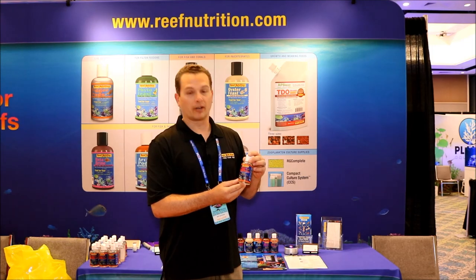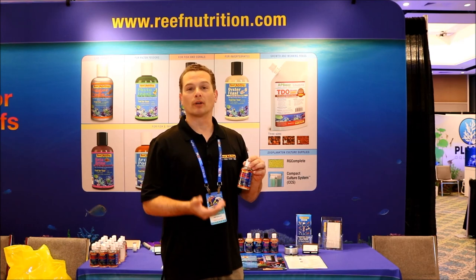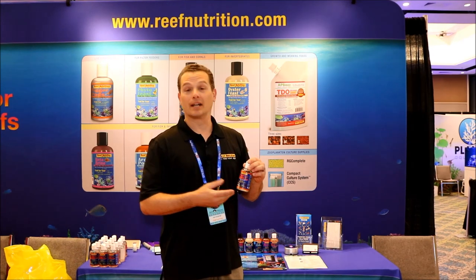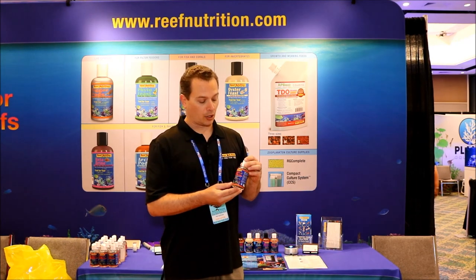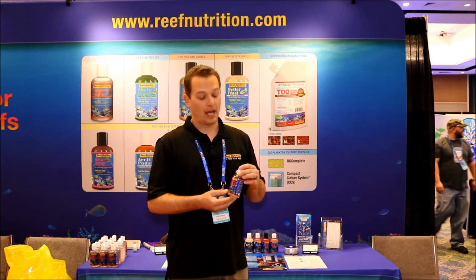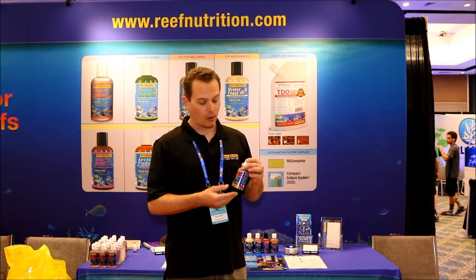We are very fond of this animal. It's a very hardy animal — it can tolerate a wide variety of salinities, wide variety of temperatures, can handle high ammonia and low dissolved oxygen. So it's very much an animal that we like to work with in aquaculture. It's a great copepod for people's reef aquariums and refugiums, and you can also culture this yourself in a separate container like a bucket or a small aquarium.